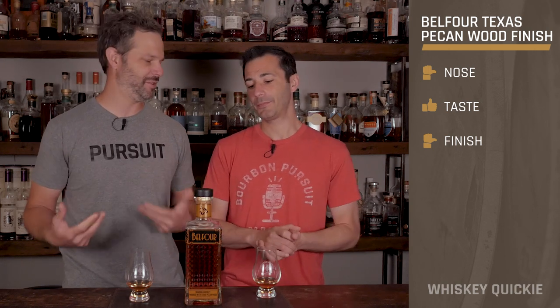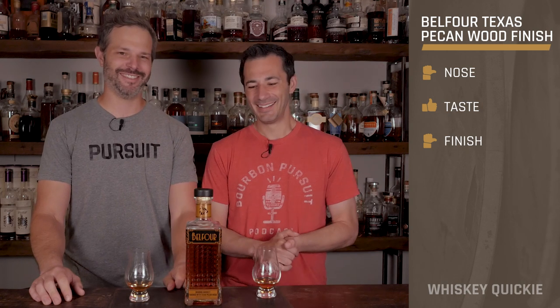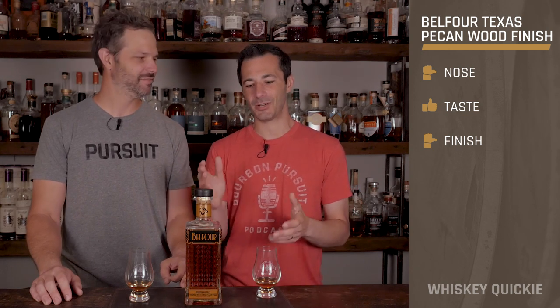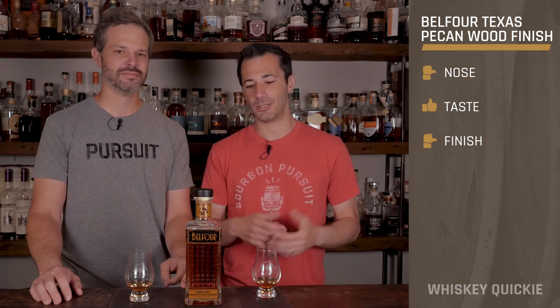This is coming from Ed Belfour. I remember I was at Specs one time and we were both doing bottle signings — his line was a lot bigger than mine, so there are a lot of NHL fans out there. Not podcasters, unfortunately. But if you're interested in trying something new coming from one of the greats in NHL, this is a great way to get started. That is our review of Belfour's straight bourbon whiskey finished with Texas pecan wood. Cheers everybody, we'll see you next time. Toodles.